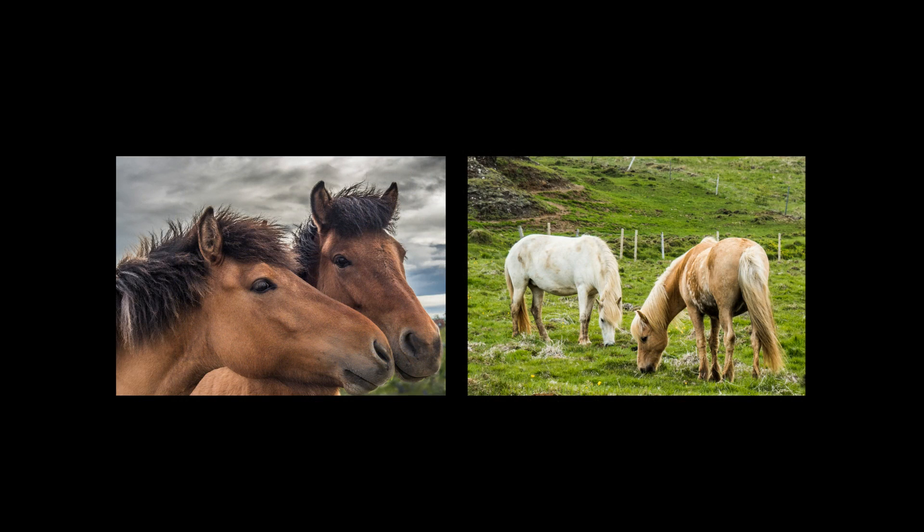The first parliament in all of Europe met in this area in the year 930. The park contains a great rift in the earth, separating the North American and Eurasian plates.